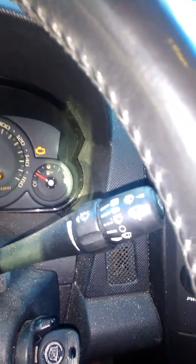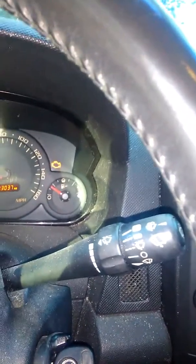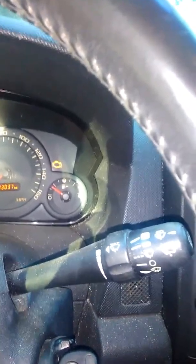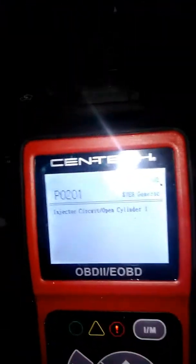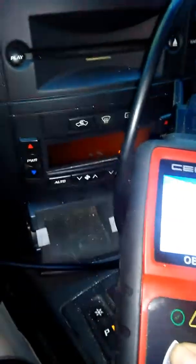I replaced the coils and I replaced the injector on one, and it's still misfiring. Let me get you to these codes — it's super bright. I have the P201 and the P301. Let me get the pending codes. It says ignition coil A, but the fact that I changed it, I don't really know.